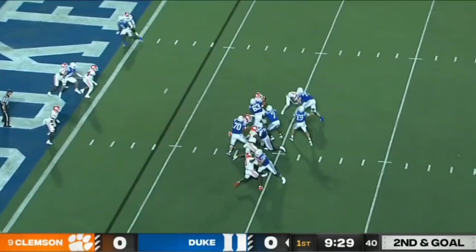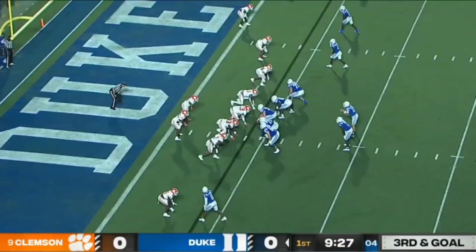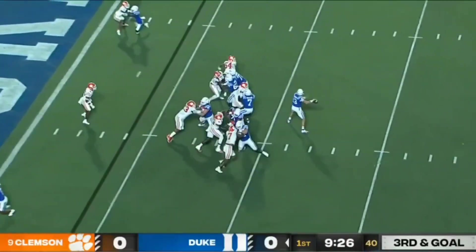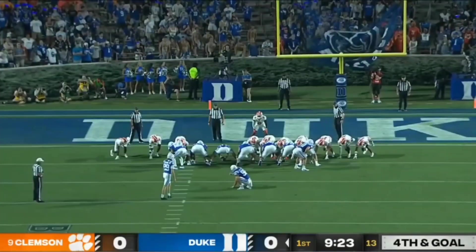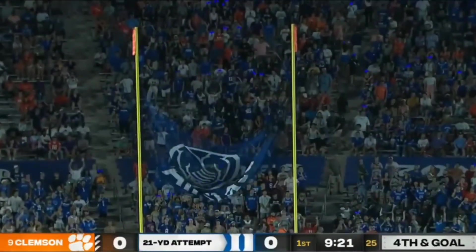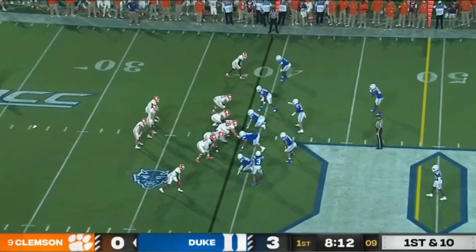Big play of the drive. Leonard to the end zone, and he overthrows his receiver. Clemson bringing pressure. Leonard fires to the end zone corner — incomplete. Calhoun was the intended receiver. Paulino on for a 22-yard field goal try, and the Blue Devils are on the board first.